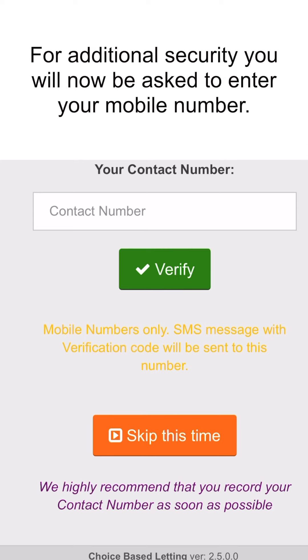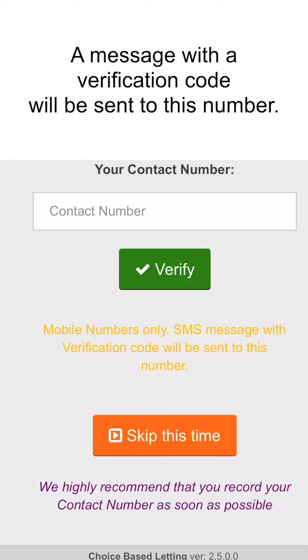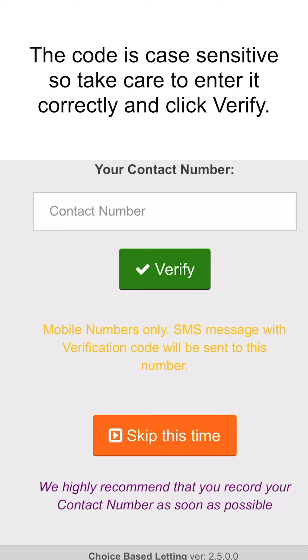For additional security, you will now be asked to enter your mobile number. Type your mobile number in the box and click the verify button. A message with a verification code will be sent to this number. The code is case sensitive, so take care to enter it correctly and click verify.